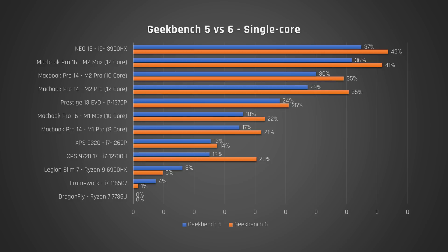So far we haven't really learned a lot, but what happens if we instead convert the results to how much, as a percent, each processor is faster than the slowest one in my test — i.e., we normalise the results. When we look at single-core, we can see some interesting things. Under Geekbench 6, the fastest processor in the test, the i9-13900HX, is 42% faster than the slowest processor, the Ryzen 7 7736U. Under Geekbench 5, it was only 37% faster. The biggest gap, though, is again the i7-12700H in my XPS 17 — Geekbench 6 shows it is actually 20% faster in single-core than the slowest processor, whereas Geekbench 5 stated only 13%. Generally, the heavier, more modern workloads of Geekbench 6 are showing that most of these recent processors perform better than we thought they did.